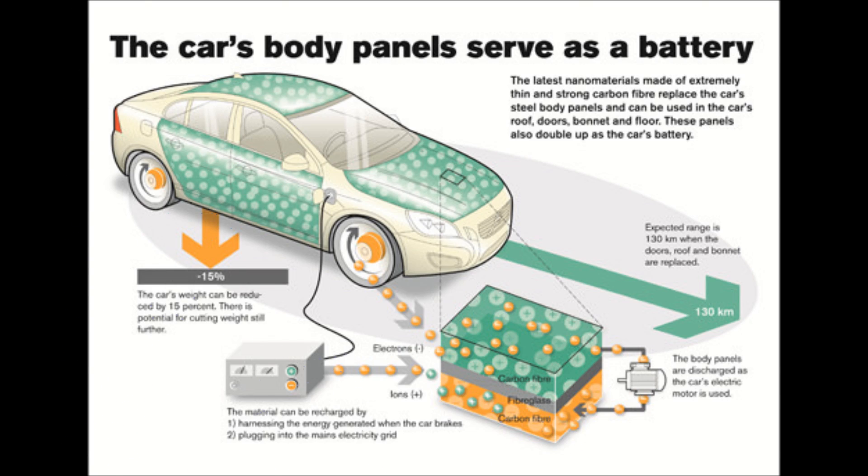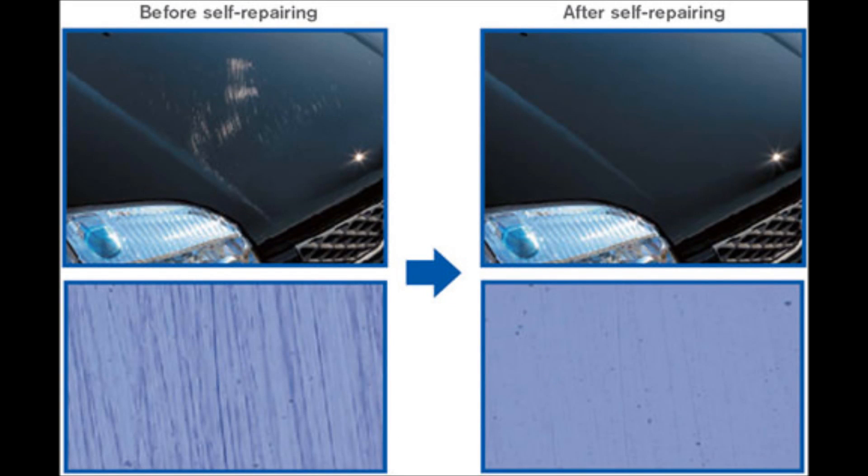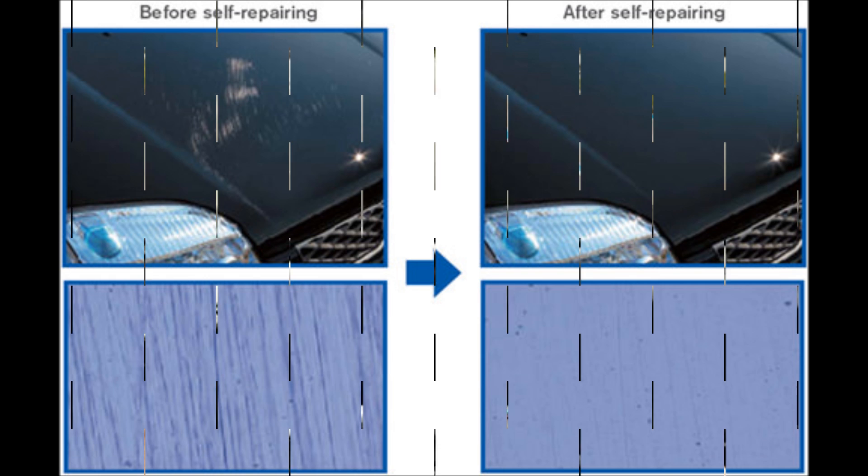Number four is self-healing paint. Self-healing paint has been around for some time now but somehow hasn't been implemented in consumer cars yet. Whatever the case may be, this is one cool technology — surface scratches will magically disappear after just a few minutes, and your car will look like new once again.